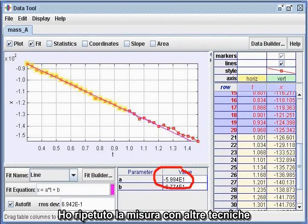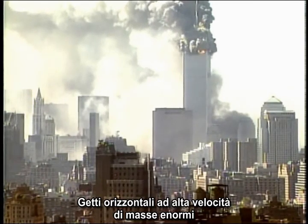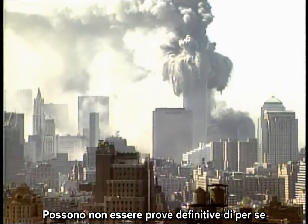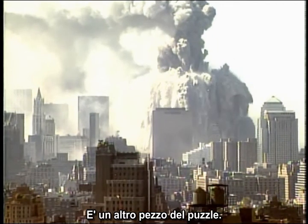I've repeated this measurement with other techniques and have consistently gotten results well over 70 miles per hour. High-speed massive horizontal projectiles may not be smoking gun evidence all by itself, but it is very suggestive of an explosive event. It's another piece of the puzzle.